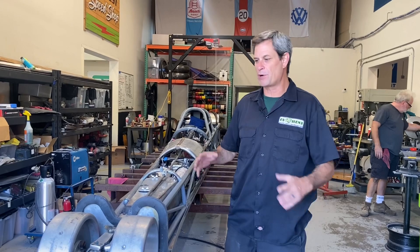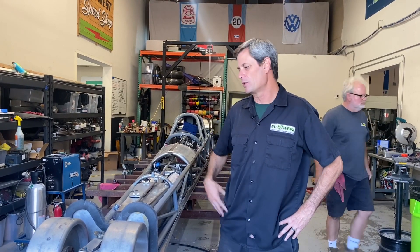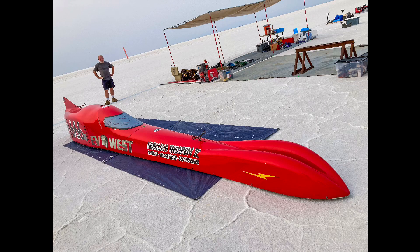Hey guys, welcome back again to another episode of the EV Show. It is Bonneville Eve — it's the night before we're taking off to Speed Week. We're just doing some last-minute things to the car, getting it wrapped up, and then we're going to put it on the trailer. Let's check it out.